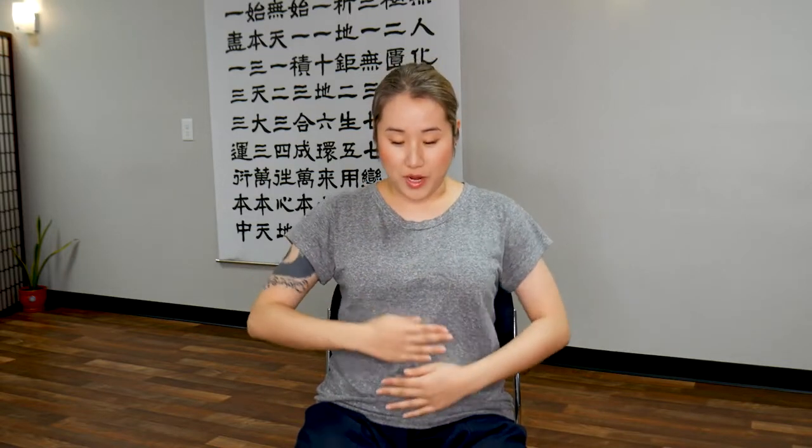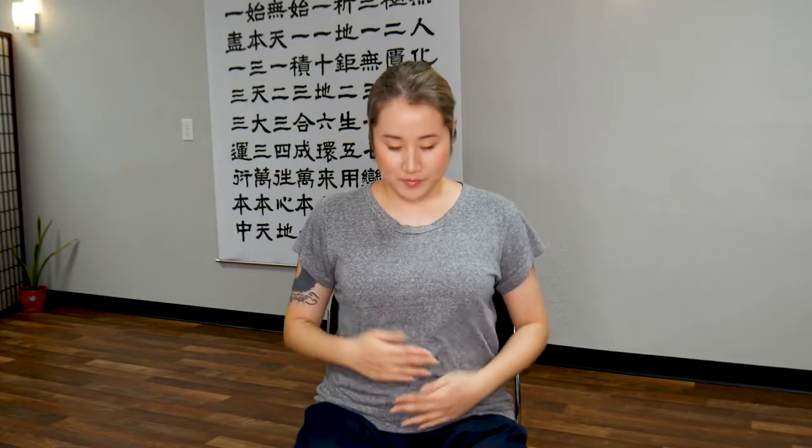Now tap along the front of your body, from your neck all the way down to your lower abdomen. There's a very important meridian channel that flows down the front side of your body called the conception meridian. When we get stressed, when we have a lot of emotions, tension, blockage, this meridian is one of the first meridians to become locked.